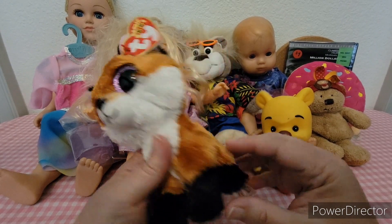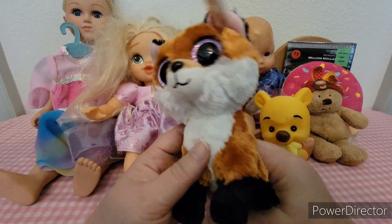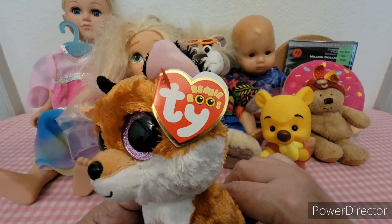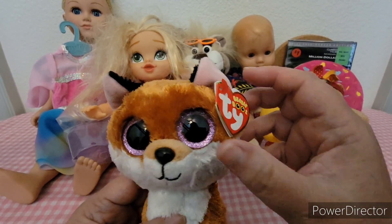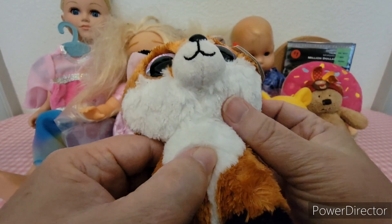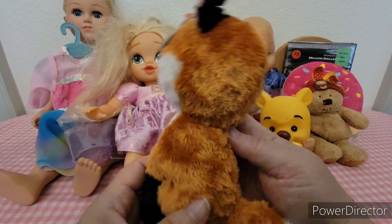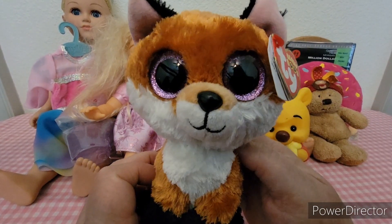This Beanie Boo's name is Slick and he still has his tag. He actually looks like he's in really good condition — I don't see any scratches on his eyes or anything like that — and he will probably be put on eBay.